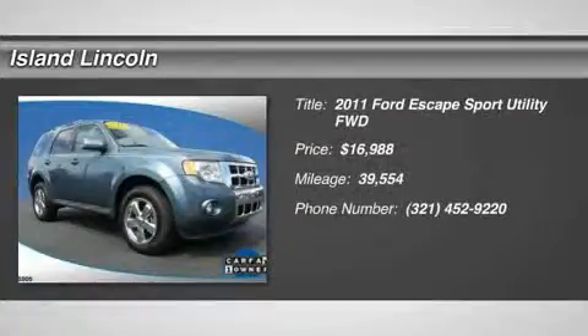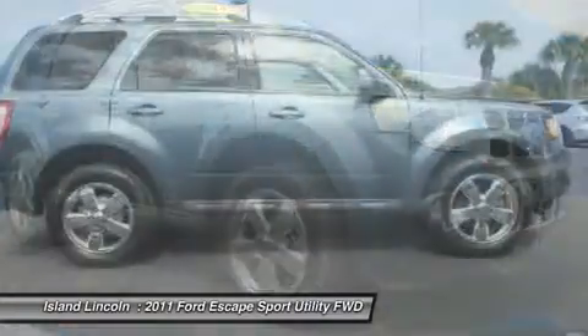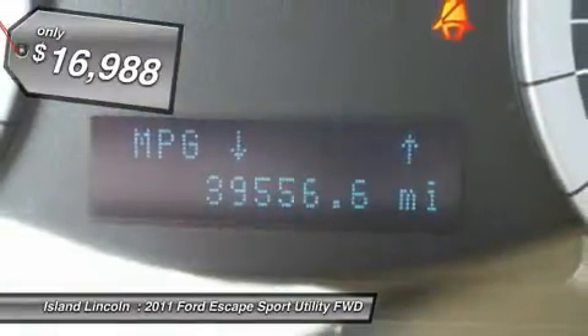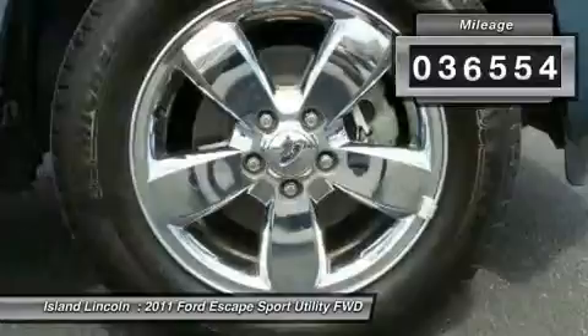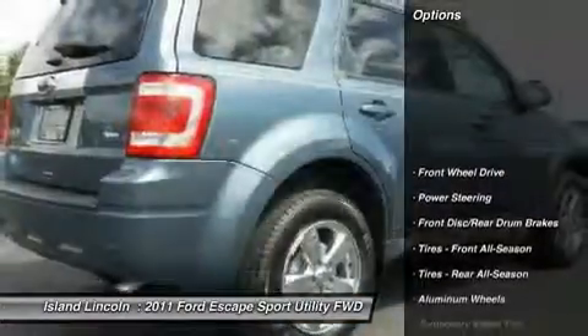Exceptionally clean one-owner 2011 Ford Certified Escape Limited, just traded to us on a new Lincoln. Excellent condition with only 39,000 miles. Loaded with equipment including V6 power, leather seating, power moonroof, chrome wheels, and much more.